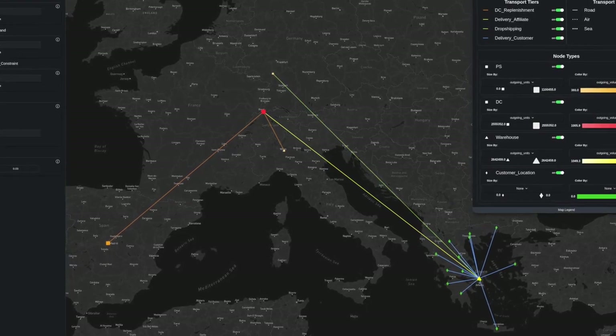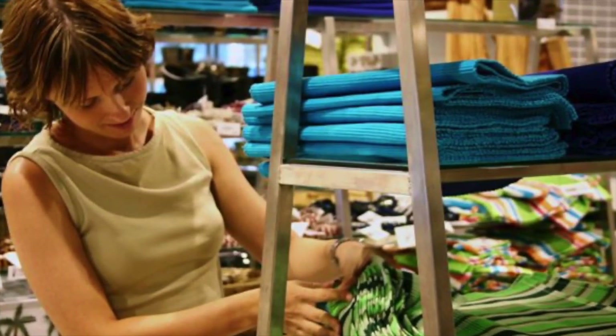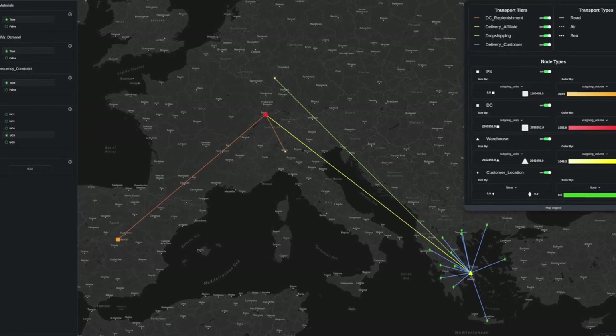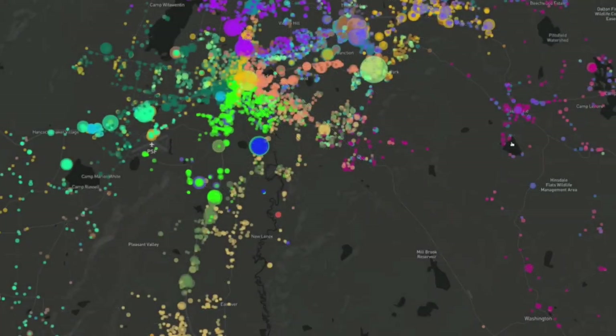In addition to researching new operational models, we are also supporting supply chain design for omni-channel distribution — the combination of brick and mortar and online deliveries — when companies leverage their store network for online distribution. We combine facility location models with last mile distribution to leverage store networks.